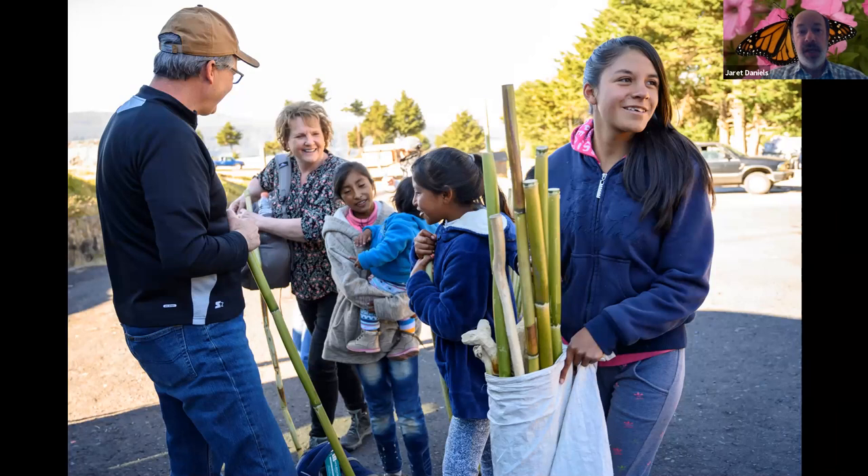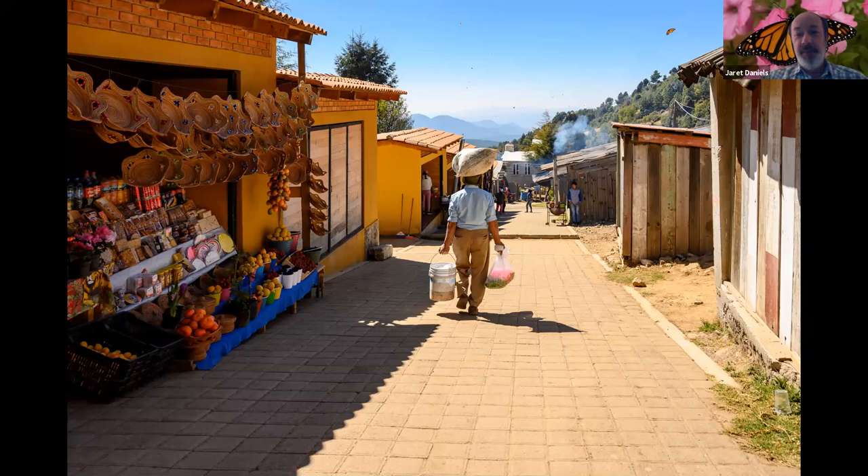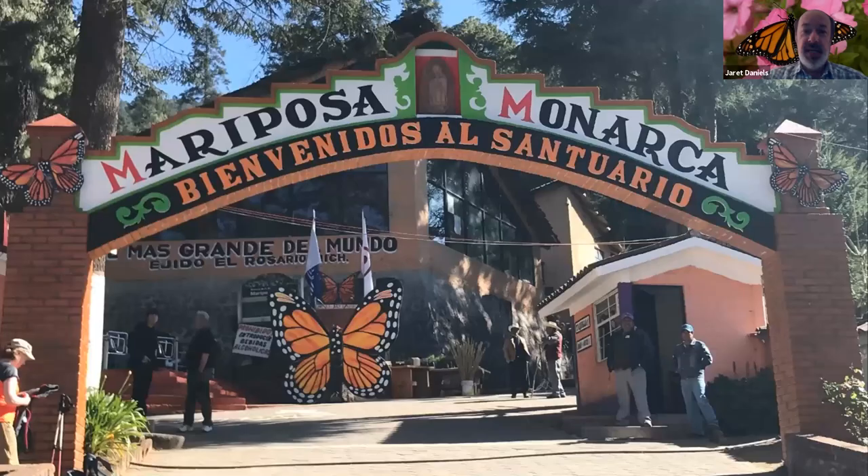It's one of the few ecotourism destinations where foreigners are significantly outnumbered by locals. So truly in-country individuals embrace the monarch migration and the overwintering colonies as part of their natural heritage, and I think that's absolutely wonderful. On the trek to the colony itself there are many vendors, so you can get a flavor for the artisanal workings of the local community, and then we arrive at the gateway to El Rosario, adorned by everything monarch.